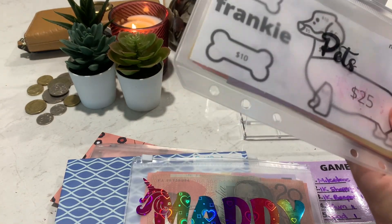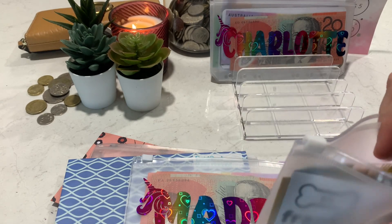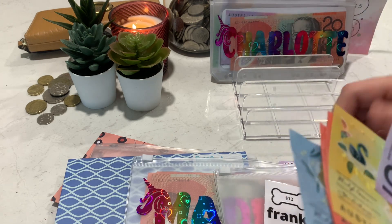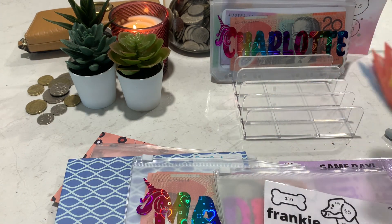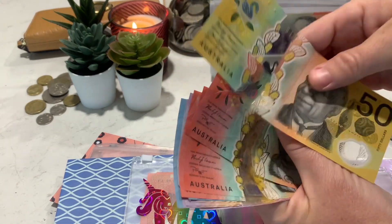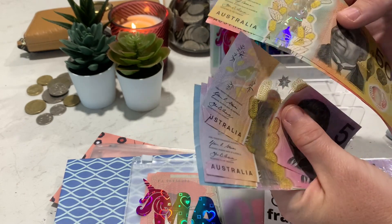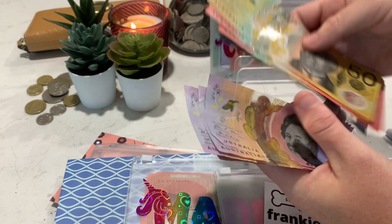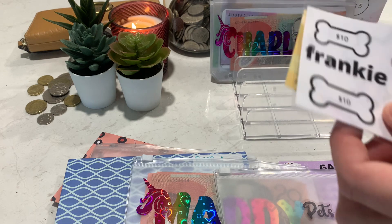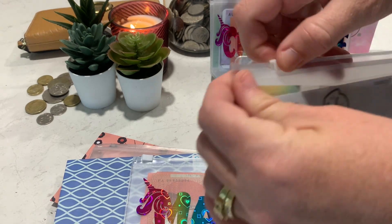Miss Frankie got five. Plus she got extra earlier. 50, 70, 90, 110, 120, 130, 135, 140, 145, 150 — Frankie's got 150. And I'm finished!